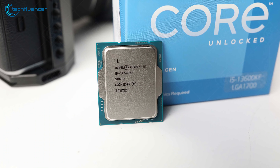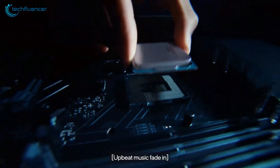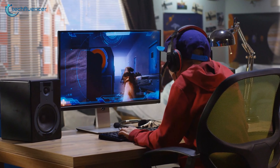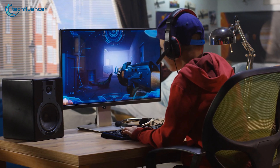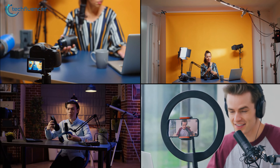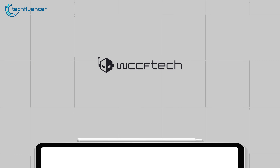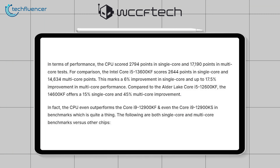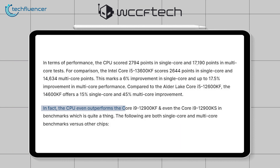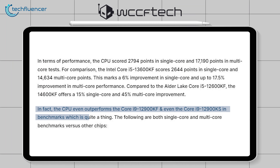Notably, the i5-14600KF exhibits an impressive 5.5% surge in single-core and an even more striking 17.2% increase in multi-core performance over its predecessor. If these new benchmarks accurately represent the i5-14600KF's capabilities, it could serve as a compelling CPU upgrade. As per WCCF Tech's analysis, the i5-14600KF not only excels against the Core i9-12900KF, but also surpasses the i9-12900KS processors as well.